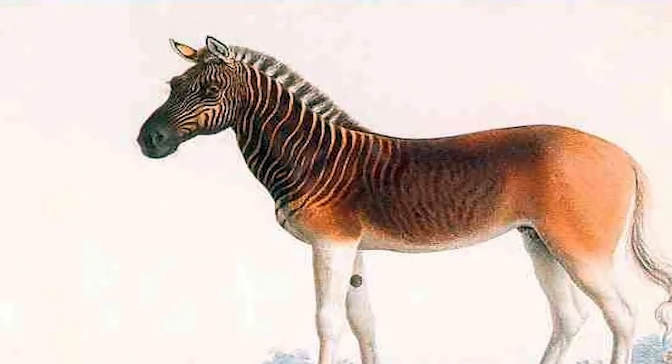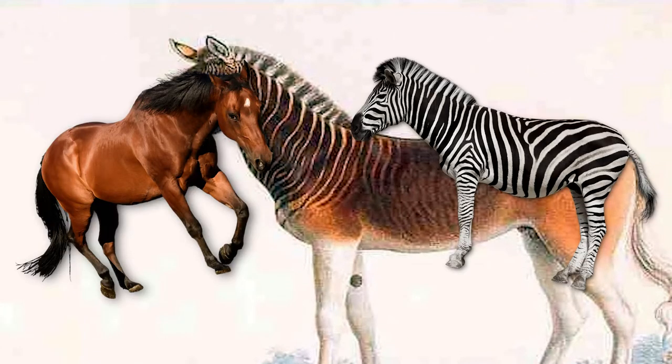This might be seen as a cross between a horse and a zebra, except not really. I think it is worth talking about this zebra since this is one of the famous extinct animals.